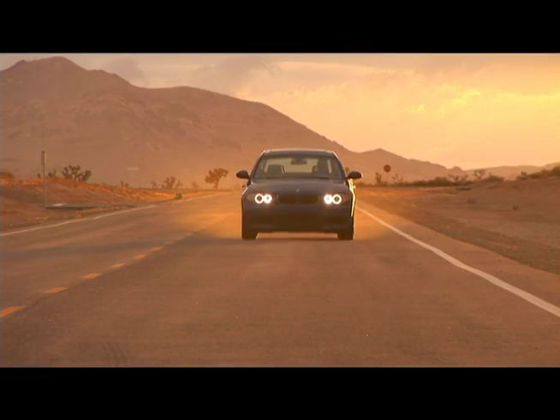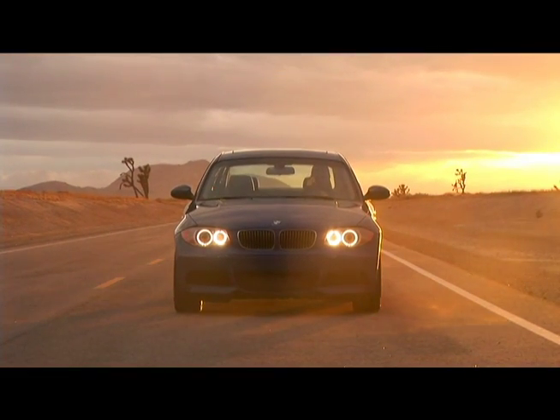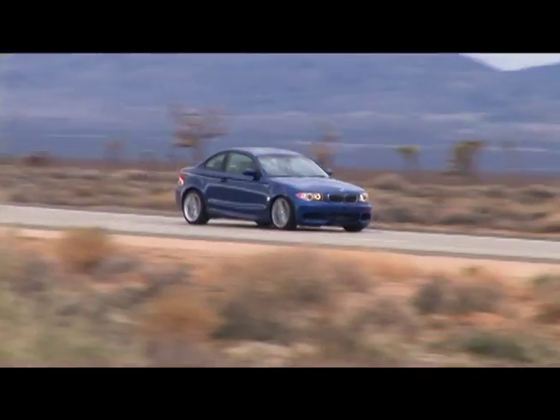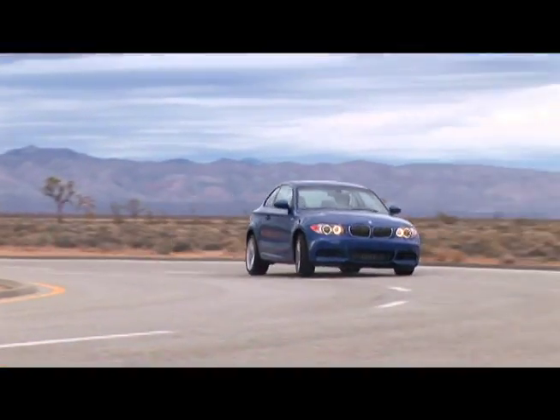Under braking, the 135i's six-piston front brakes and wide, sticky tires stop it from 60 miles per hour in an impressive 102 feet. On the skid pad, the 135i more than holds its own, gripping the tarmac to the tune of 0.94 g.